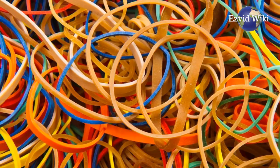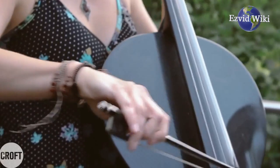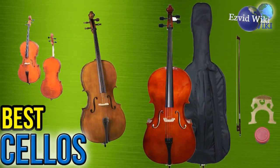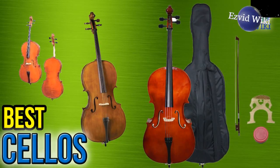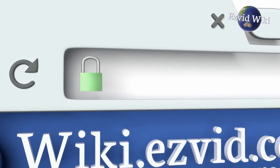It's similar to pulling a rubber band taut and flicking your finger against it. The most recently updated list of the best cellos is exclusively available at EasyVidWiki. Go to wiki.easyvid.com or click beneath this video.